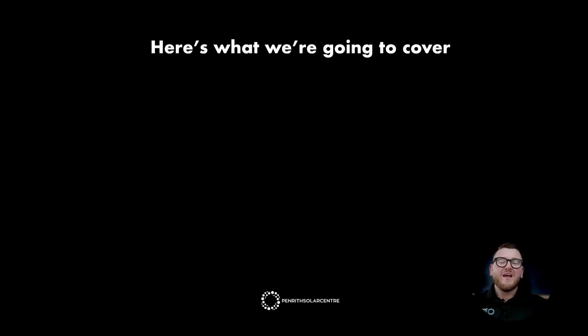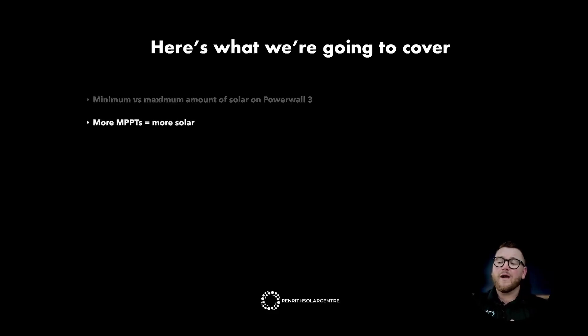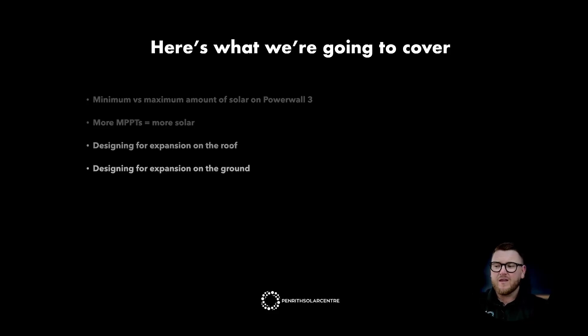Welcome to the Tesla Powerwall 3 Masterclass. I'm Jake Warner, Director of the Penriff Solar Centre, and I'll be running you through this lesson today. Here's what we're going to cover: minimum versus maximum amount of solar on a Powerwall 3, more MPPTs equals more solar, designing for expansion on the roof, and designing for expansion on the ground.